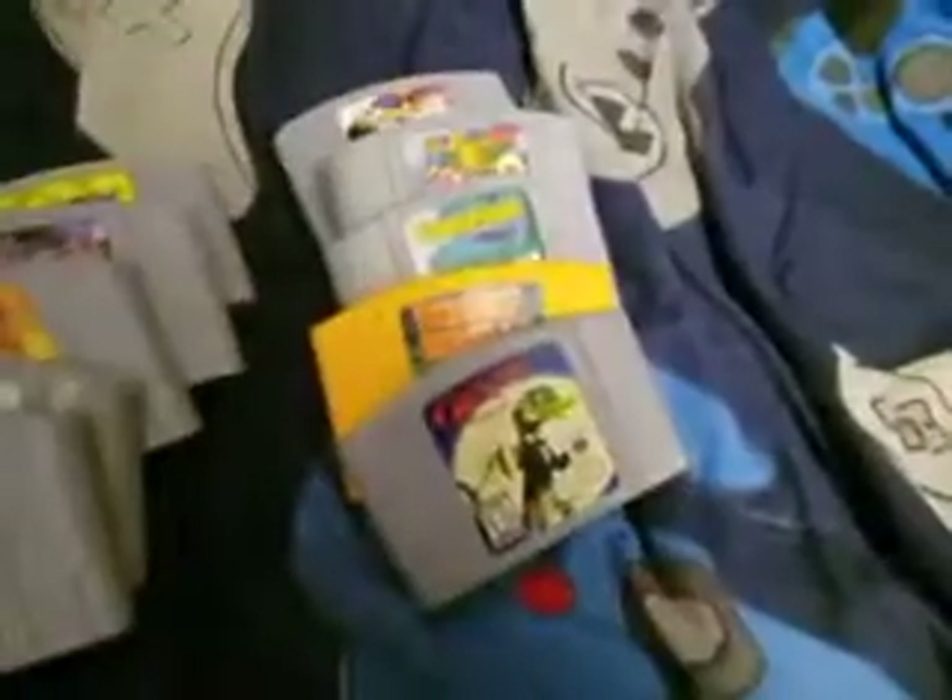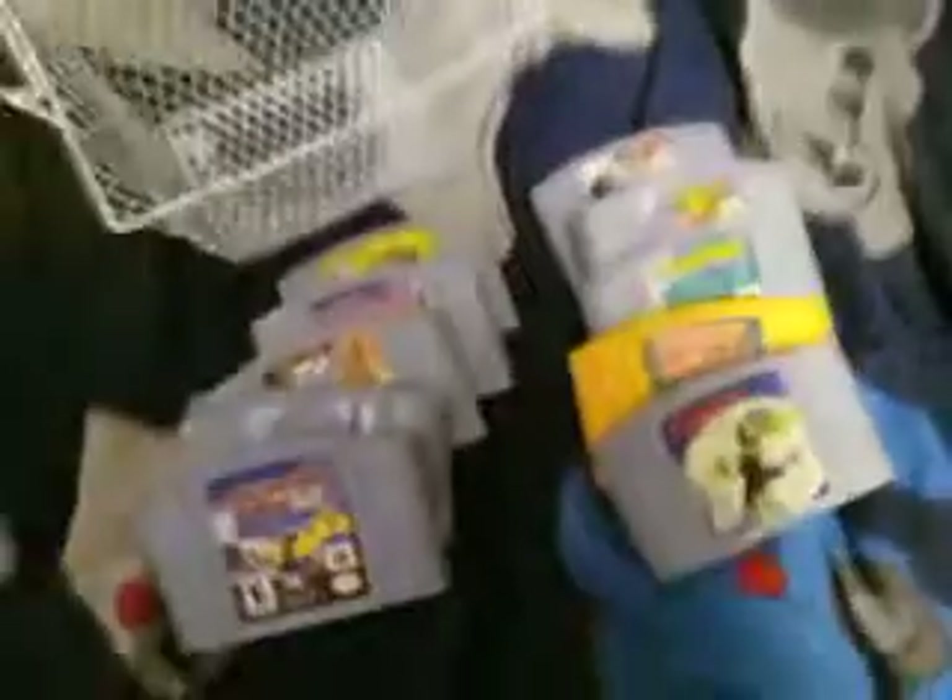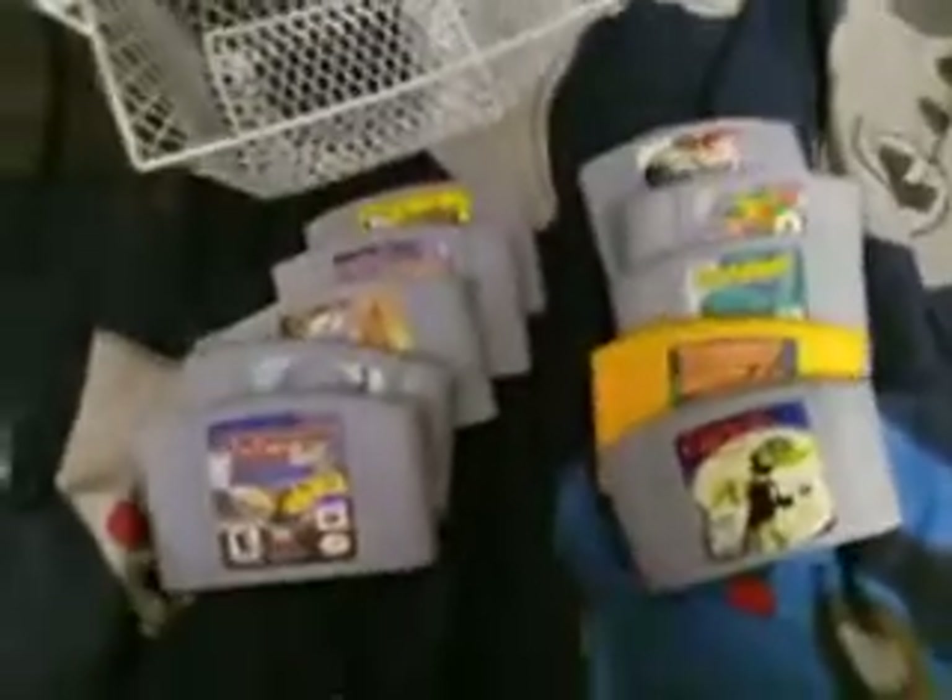What is up guys? It is the Muddy Puddle Squad here. Welcome back to a brand new video. I am going to be doing an update on my N64 game collection.